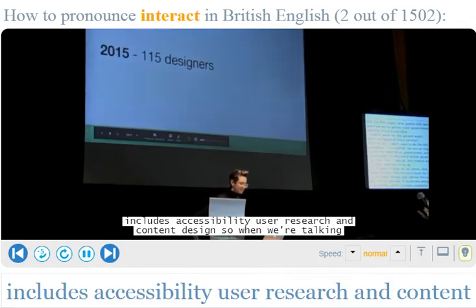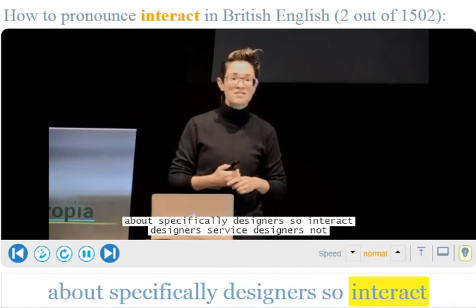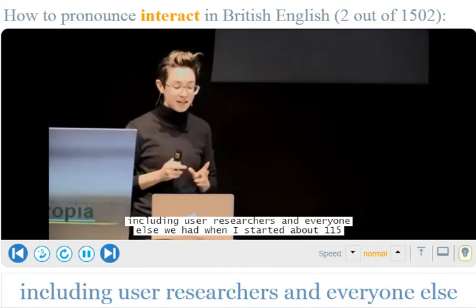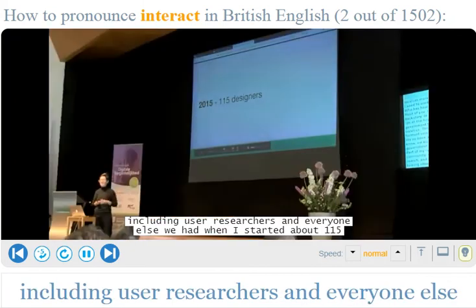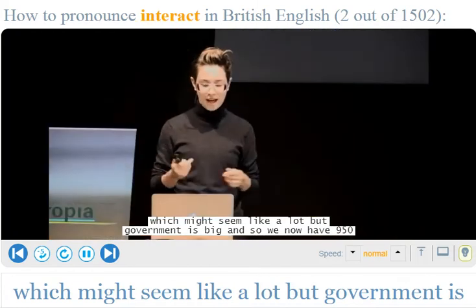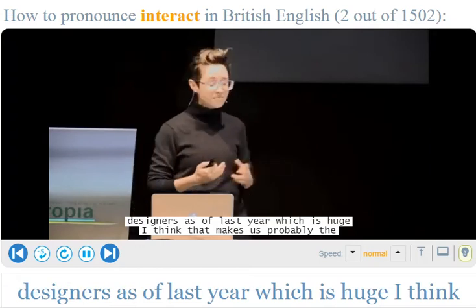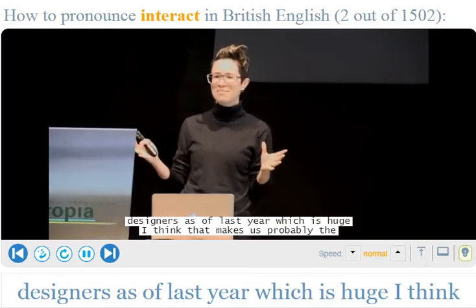When talking about specifically designers — interaction designers, service designers, not including user researchers and everyone else — we had when I started about 115, which might seem like a lot, but government is big. We now have 950 designers as of last year, which is huge. I think that makes us probably the biggest design team in the UK.